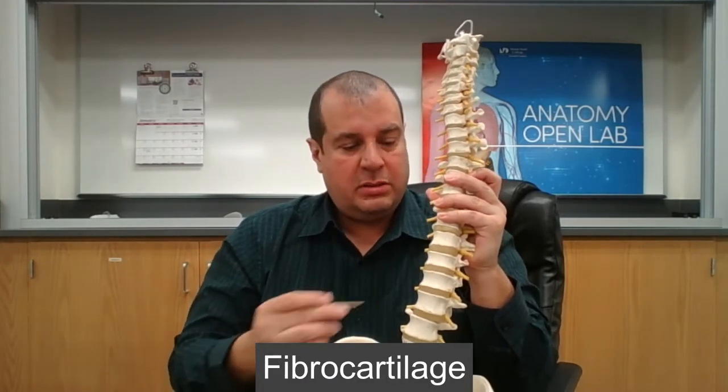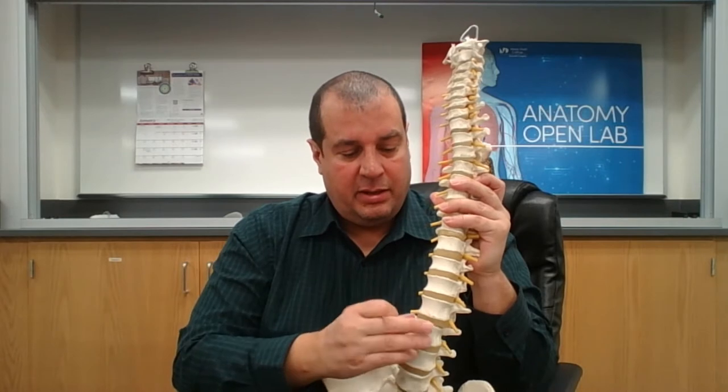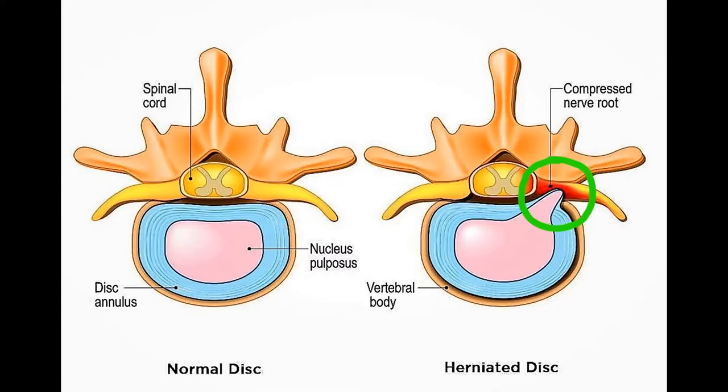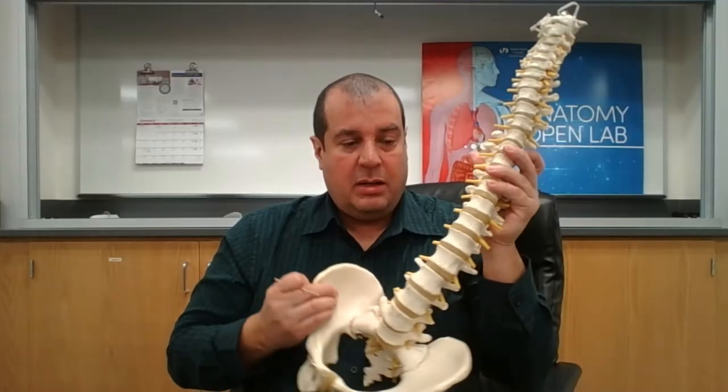Between the vertebral bodies are intervertebral discs made of fibrocartilage — the padding between vertebrae. Sometimes that padding gets compressed and a little bubble protrudes from the disc, which is called a herniated disc.